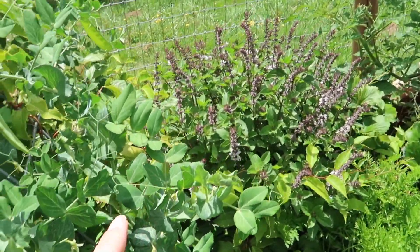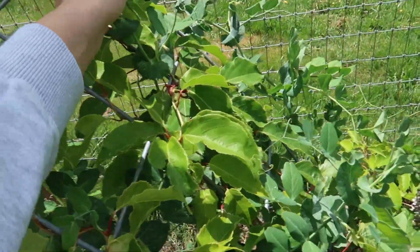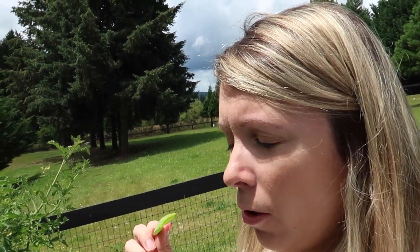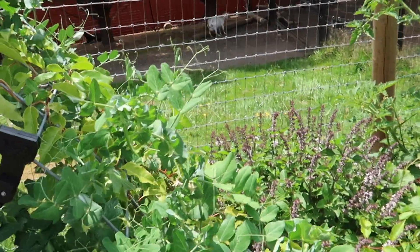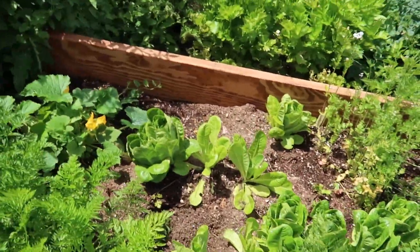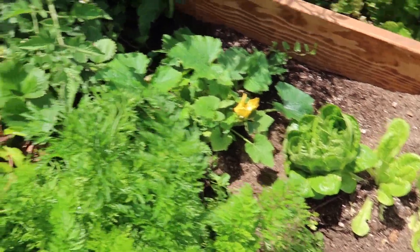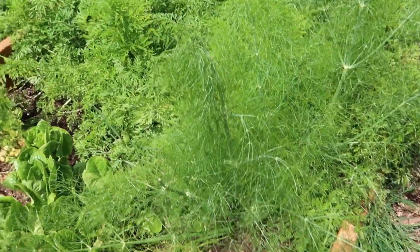We have basil, we have that kiwi vine - the male and the female plant. We're eating the sweet peas right off the vine, so good! Next we have some basil, carrots - we're going to pull out a carrot. Back there we have a zucchini plant and strawberries which are getting buried.